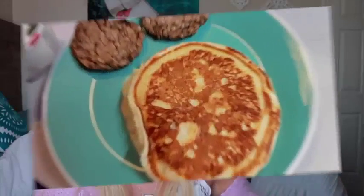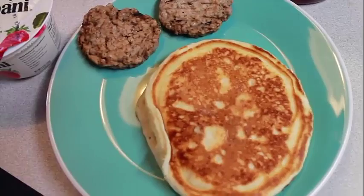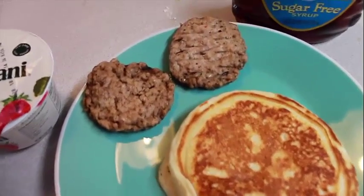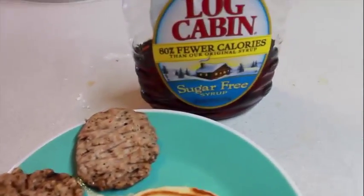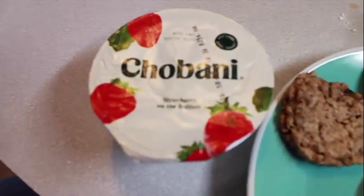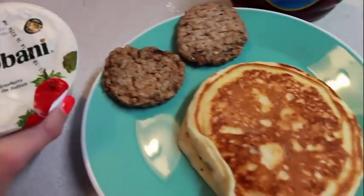My first meal of the day is breakfast. I'm starting out with a protein pancake from the brand Krusteaz — I only use about a half cup of mix. I also have two Jimmy Dean turkey sausage patties, some Log Cabin sugar-free syrup for my pancake, and a Chobani yogurt to top off breakfast. This is pretty healthy and simple — I usually eat it before I go to the gym.